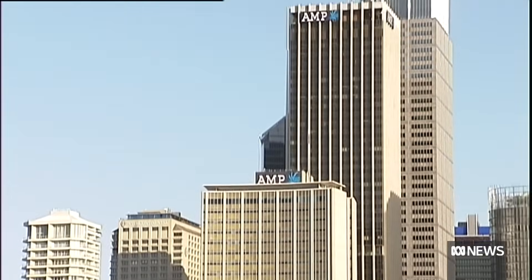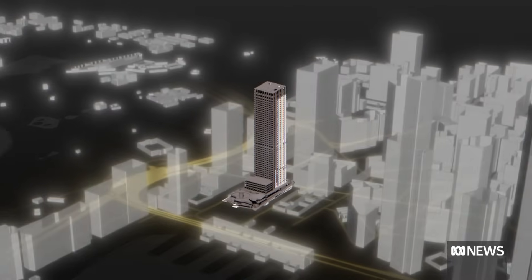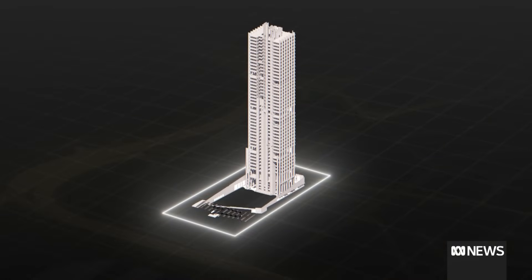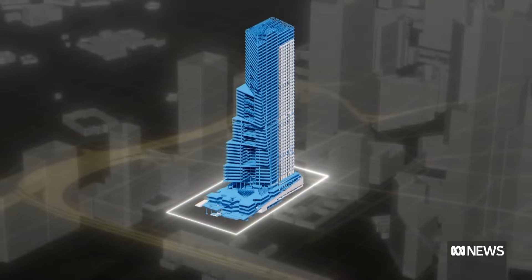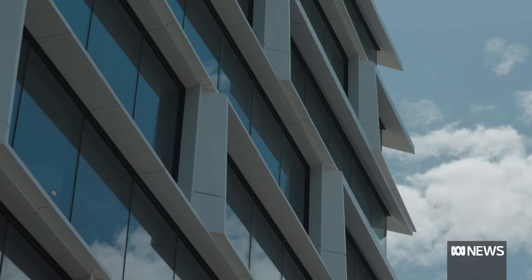Developer Dexus decided it deserved a second chance. Rather than demolition, the building was stripped to its bones — two-thirds of the structure, slabs and beams were kept, along with 95 percent of its core. A new building known as Key Quarter was then constructed on top of that skeleton.